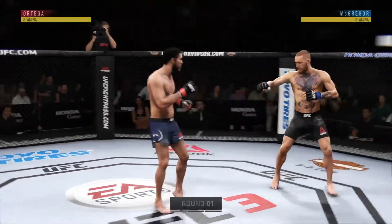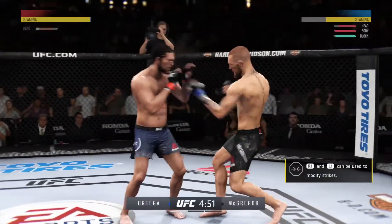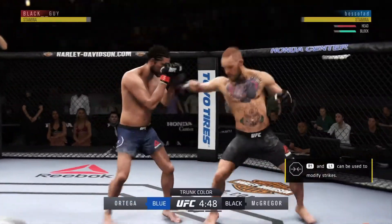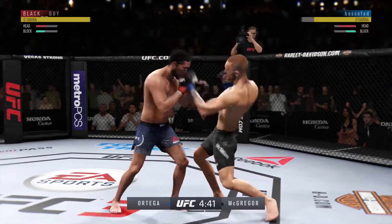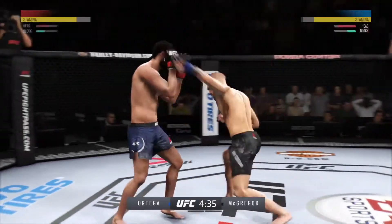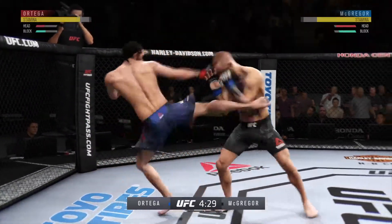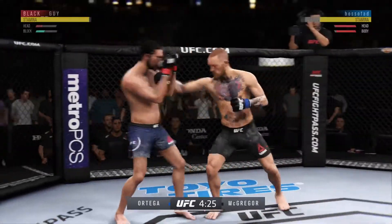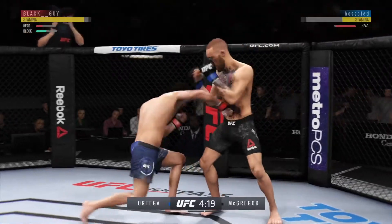Here we go. One-two, one-two. He blocks the punch. T-City gets caught with that punch. Blocking all the shots coming towards his head. A nice jab by Ortega. There's the jab — there's another one. The double jab is there by McGregor. Welcome to the jungle. Nice punch.